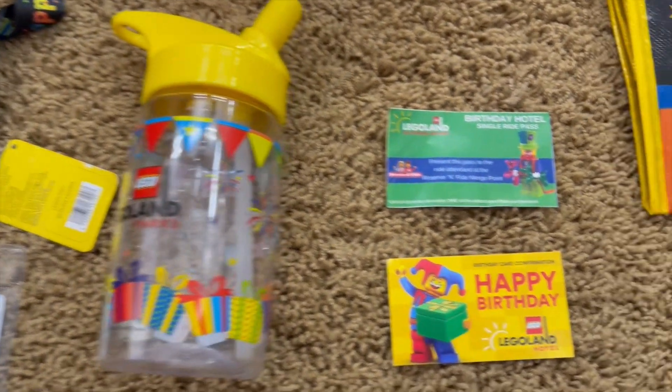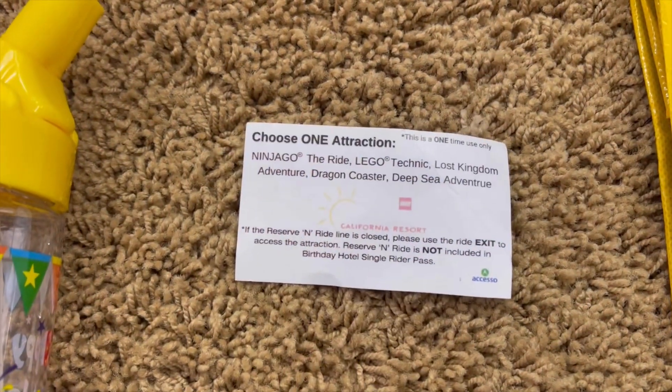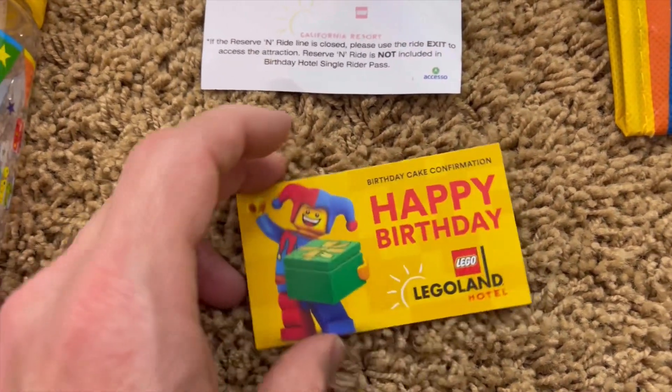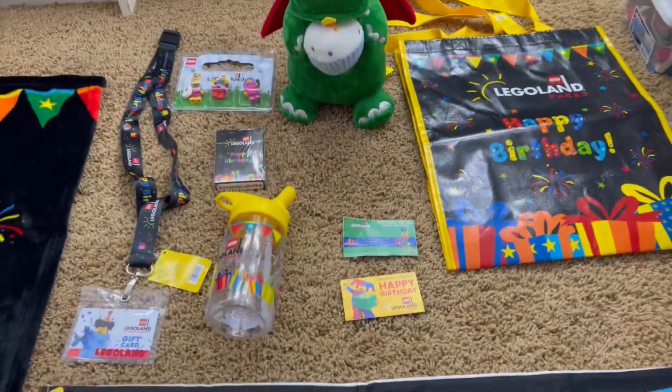There was also a sippy cup, a couple of vouchers — one to cut in front of the line, and the second one was a slice of cake.